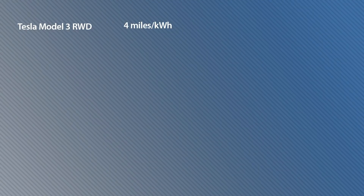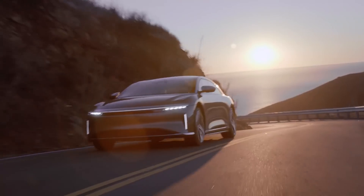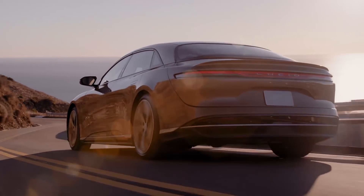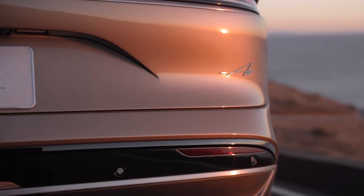Using that measure, the rear-drive Tesla Model 3 delivers 4 miles per kilowatt hour. That's the gold standard right now — the best of any car that the EPA has rated. Next up are the rear-drive Model Y and the all-wheel-drive Lucid Air, both rated at 3.8 miles per kilowatt hour. But because the Lucid is all-wheel drive, I'd say that actually makes it more efficient than the rear-drive Model Y.